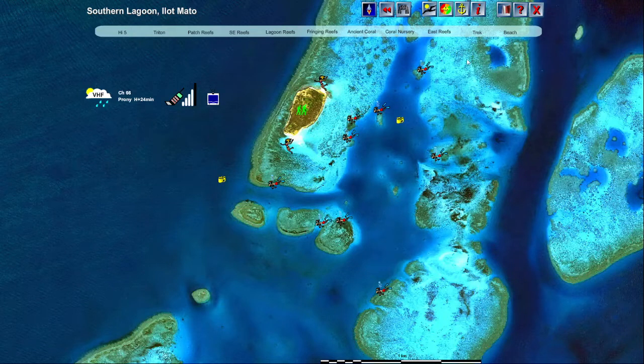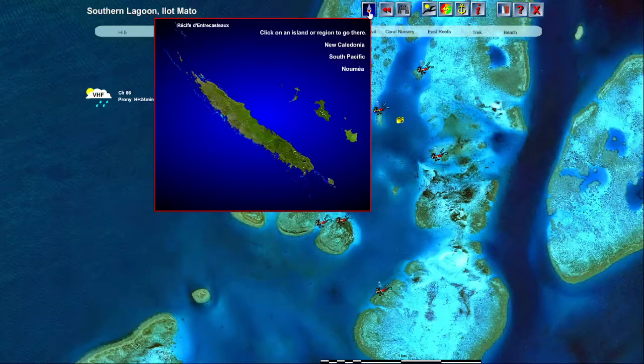The anchorage level also shows the VHF weather radio schedule and phone and TV reception. The information in all these categories changes as you zoom in or out, overlaying information relevant to the area shown.